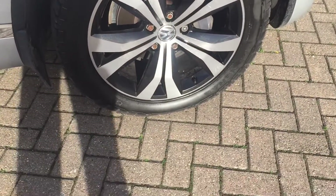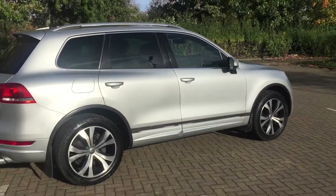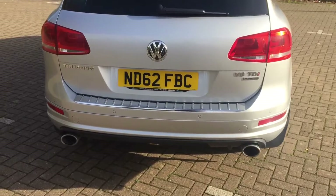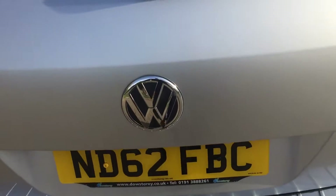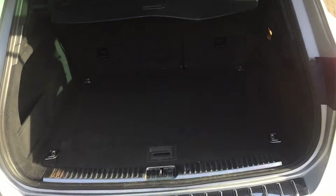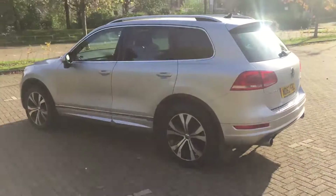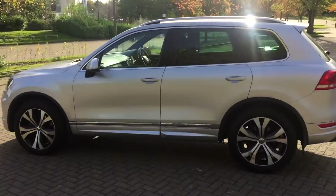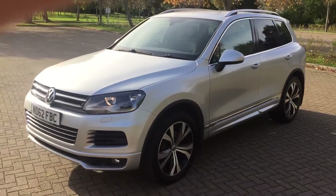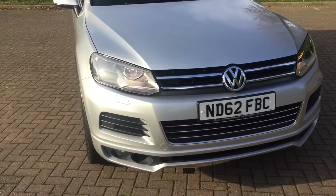20 inch alloys. It's got rear parking sensors, load covers there, aluminium roof rails, and front parking sensors.